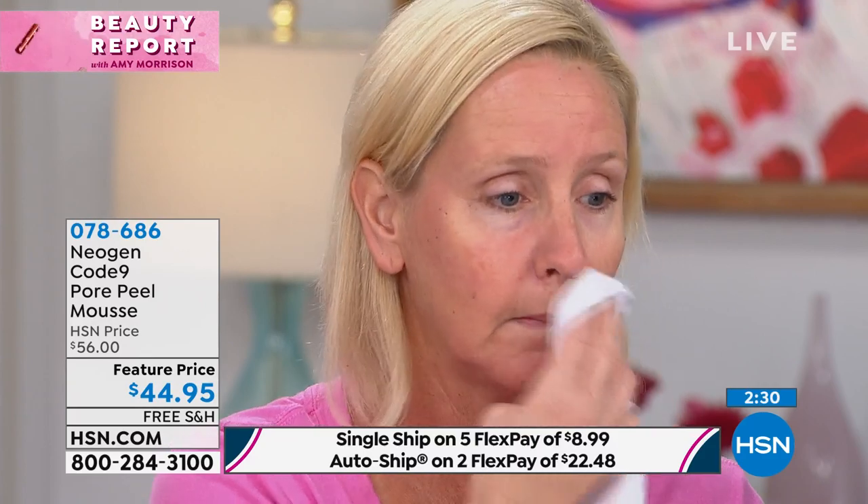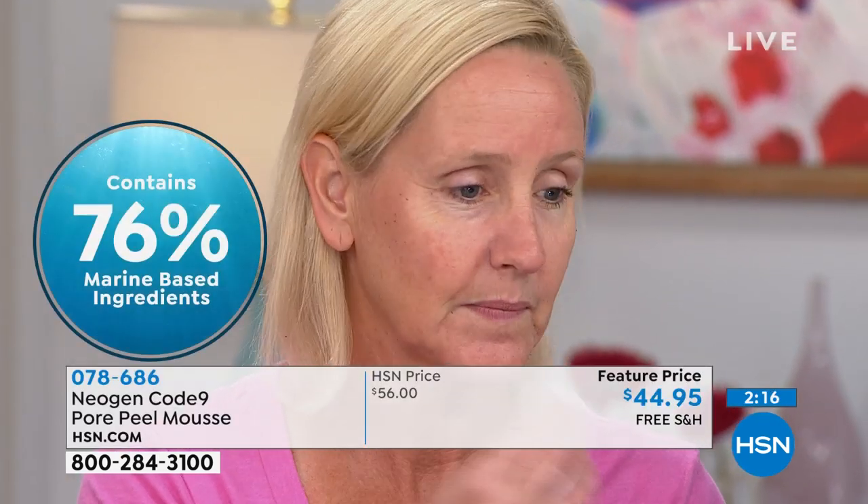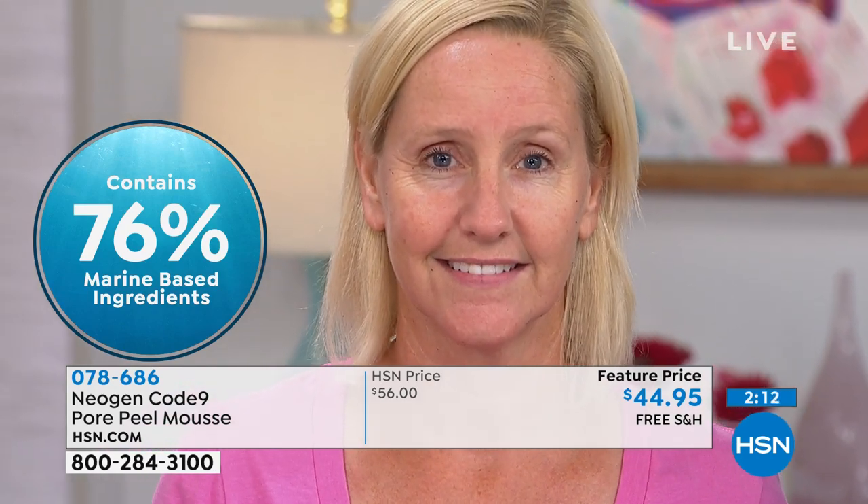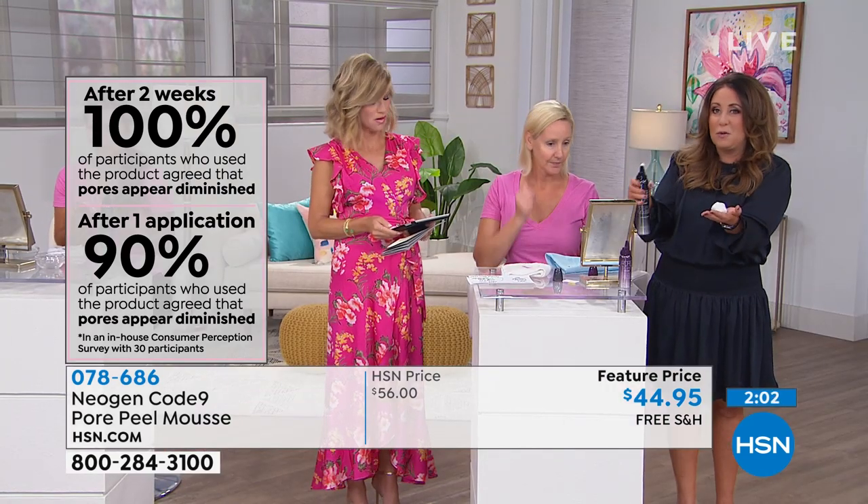I'm looking in the mirror in these meetings in South Korea thinking, why do my pores look like this? And they said, you've got to do more cleansing. It goes where no cleansing brush can go because it's actually working in — getting into the pores and lifting everything out without manually squeezing or going to an office and getting extractions, which can be damaging. A hundred percent of people that tried this product after using it all agreed that their pores were diminished.